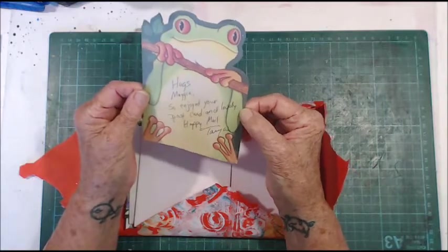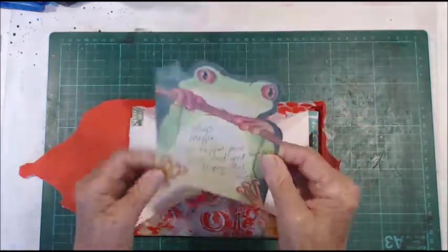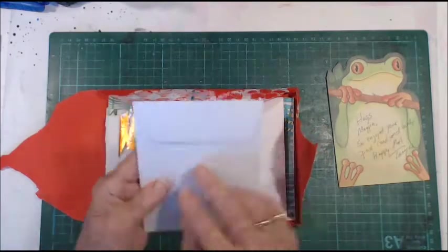There's a note: 'Hugs Maggie, so enjoyed your postcard in lovely happy mail. Tania.' It's so cool, thank you! And what have we got in here? Oh wow, these are cool.